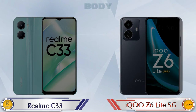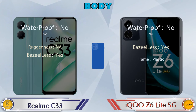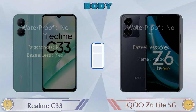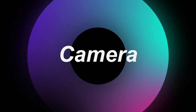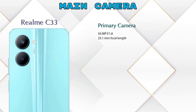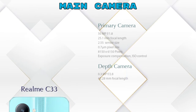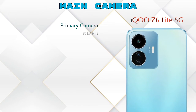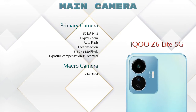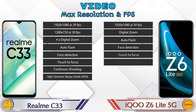Here is the complete detail of the body of both phones. Let's see the details about our favorite features — camera. Talking about the rear camera: Realme C33 has two cameras — a primary camera and a depth camera. iQOO Z6 Lite 5G also has two cameras — a primary camera and a macro camera. Regarding video, Realme C33 has 8 and iQOO Z6 Lite 5G has 7 different types of features available.